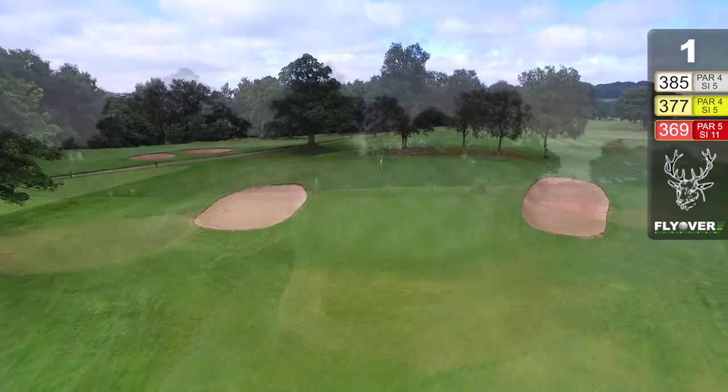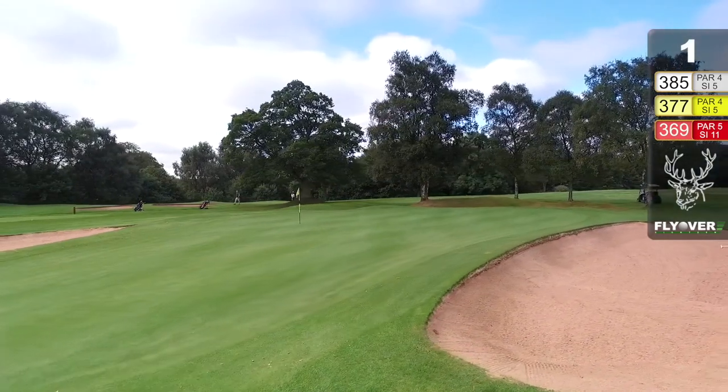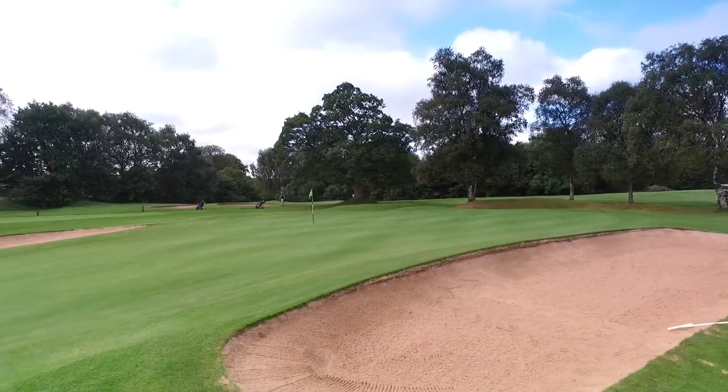This is a pretty good opening hole for one of just under 400 yards, a couple of bunkers right and left, but a gentle start — a nice start.